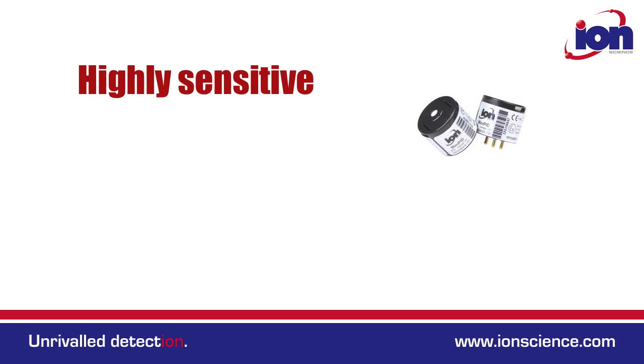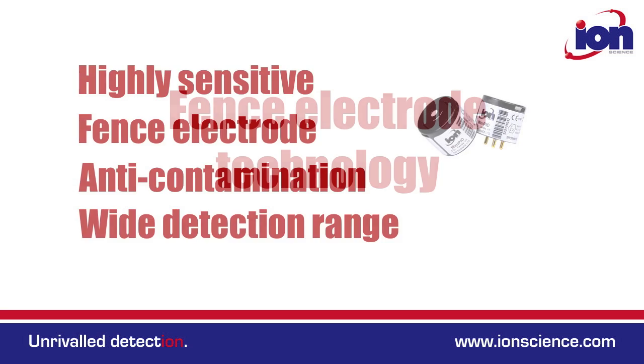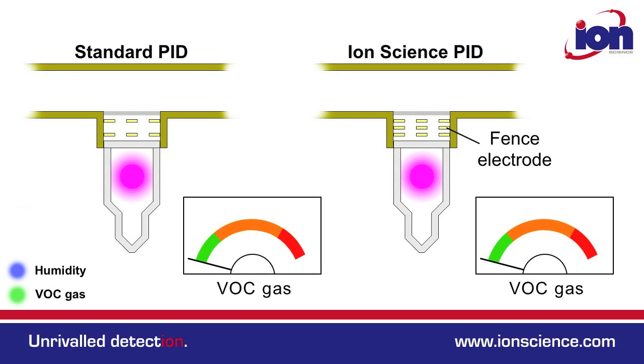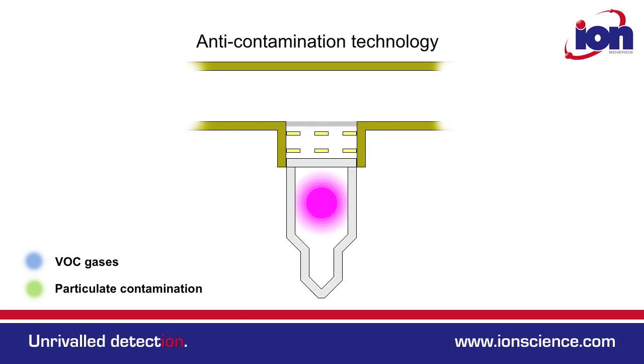IonScience PID technology has been independently verified as the best performing on the market. All IonScience PID instruments have patented fence electrode technology and the Tiger is no exception. The fence electrode minimizes the effect of humidity so humidity compensation is unnecessary. The Tiger also has the IonScience anti-contamination system, a combination of carefully designed filtering and gas path that ensures the PID remains cleaner for longer.